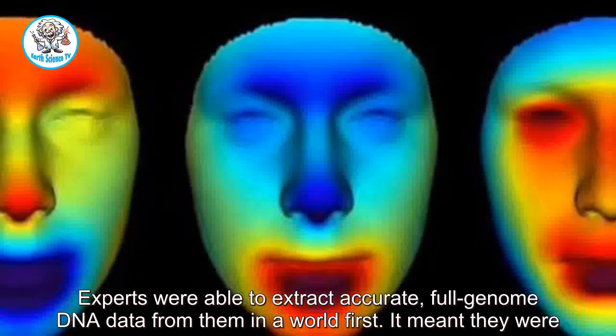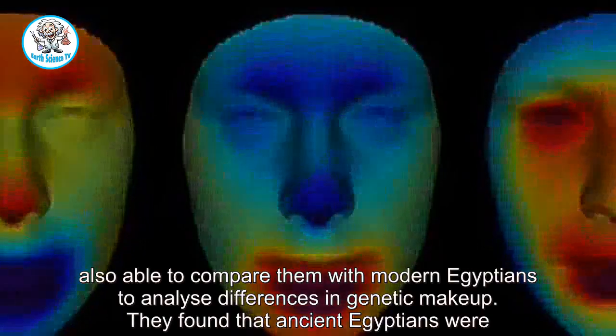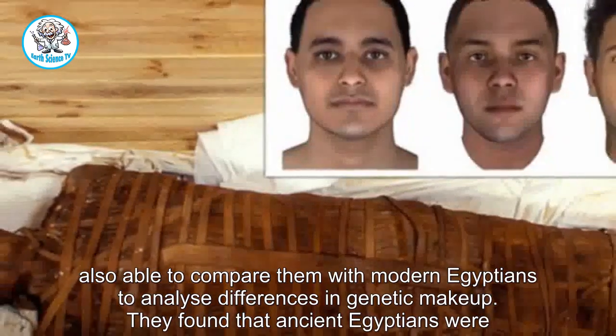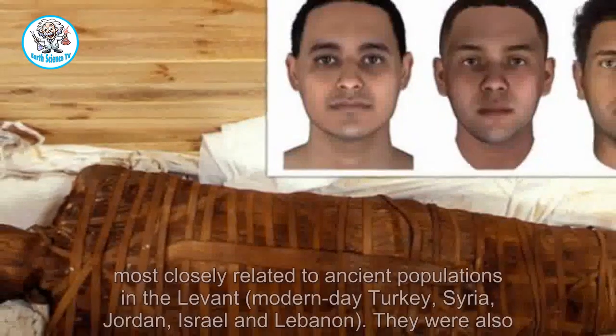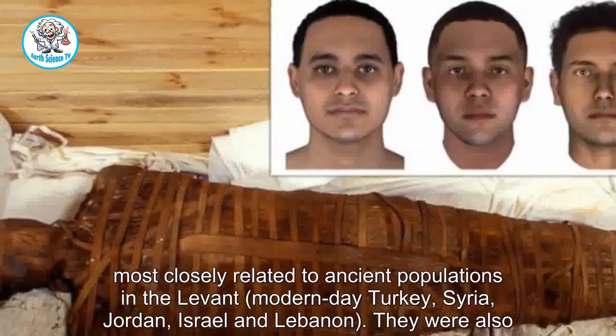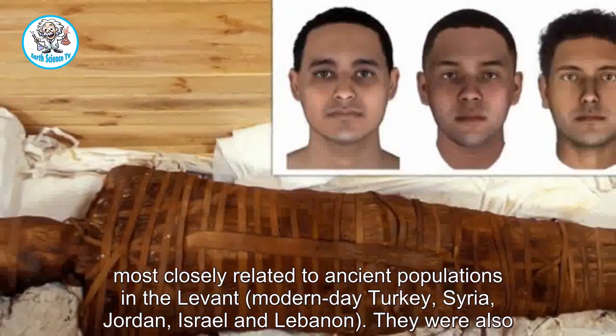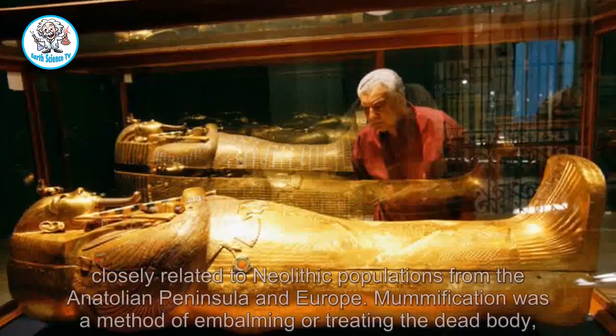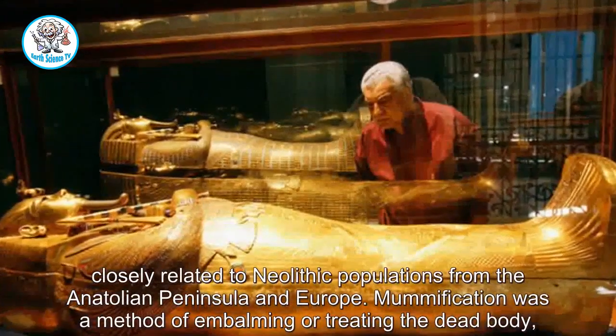This meant they were also able to compare them with modern Egyptians to analyse differences in genetic makeup. They found that ancient Egyptians were most closely related to ancient populations in the Levant — modern-day Turkey, Syria, Jordan, Israel, and Lebanon. They were also closely related to Neolithic populations from the Anatolian Peninsula and Europe.